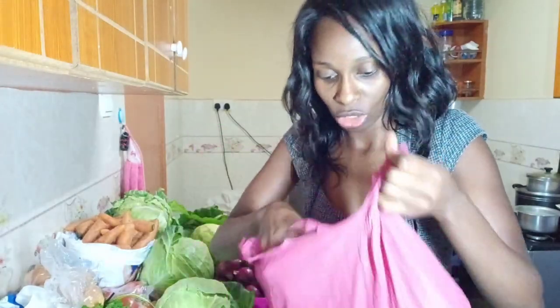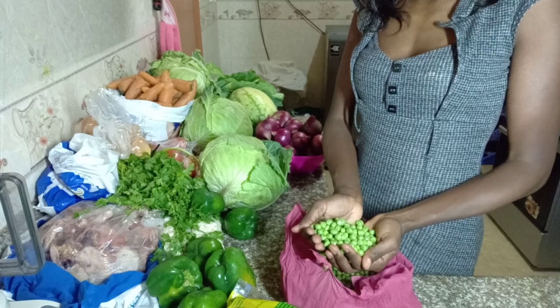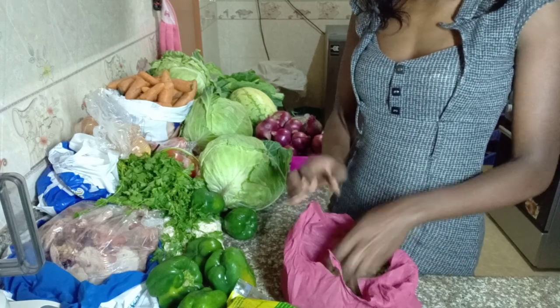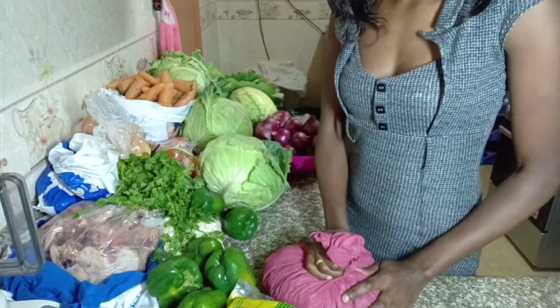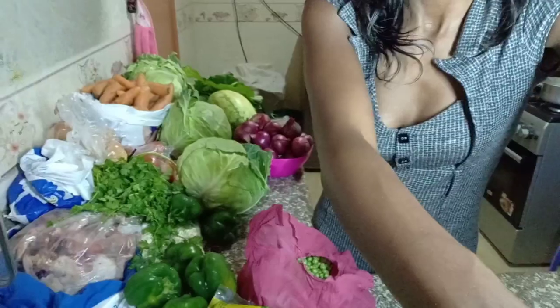Here I have minji — green peas. All these I've gotten for 240 bob. Minji has gone up in price lately. Last week I was getting minji at a kasuku-sized amount for 80 bob, but now minji has gone up to 124 bob. The market trends when it comes to groceries really, really change — I bought them for 80 bob like a week ago, and now minji is 120 bob.